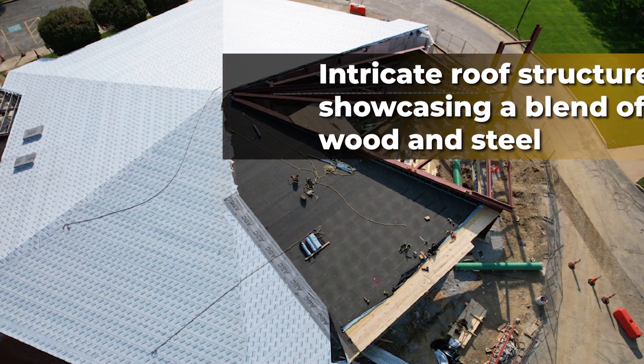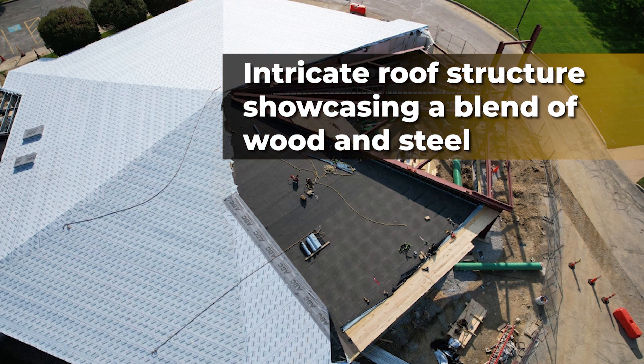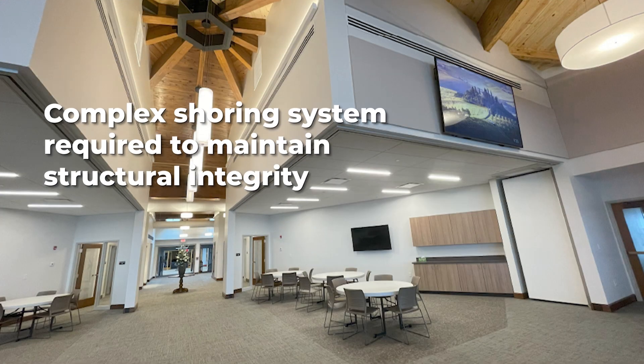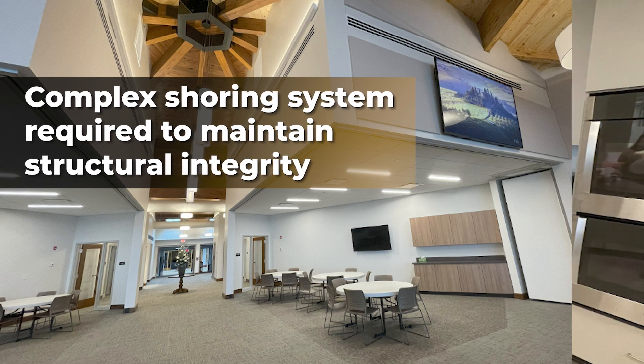The unique hexagonal dome shape of the building, along with the intricate roof structure, showcases a blend of wood and steel elements. Careful planning and execution were crucial in replacing some of the glulam beams with steel to protect the roof from decay. The project required a complex shoring system to maintain structural integrity during the transformation.